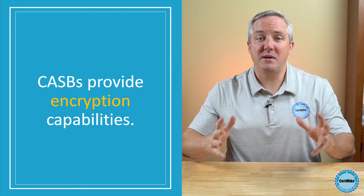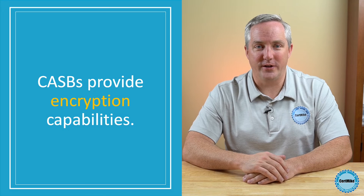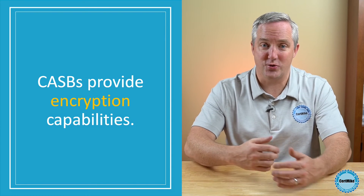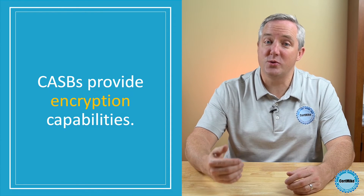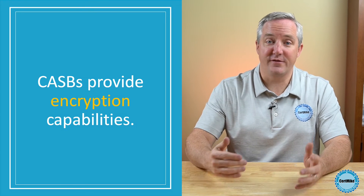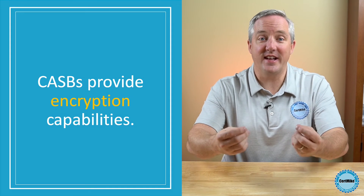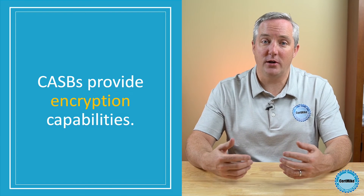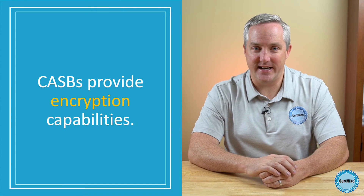Third, CASBs inject encryption into the cloud. Encryption is a tried-and-true security control for the protection of sensitive information that leaves the direct control of its owner. Security programs have long relied on encryption to reduce the sensitivity level of information stored in the cloud, but they also face the choice of implementing the encryption themselves or placing the encryption keys in the hands of the cloud provider. CASBs can mitigate this risk by introducing encryption before the data reaches the cloud service and handling key management tasks.